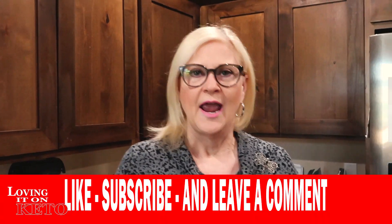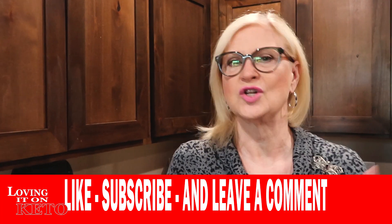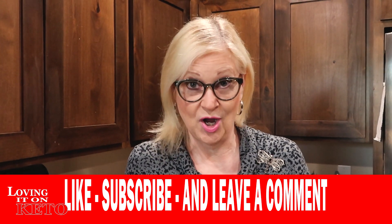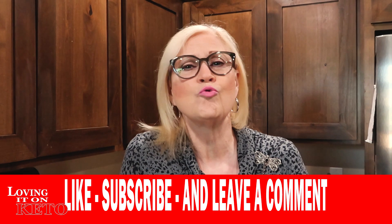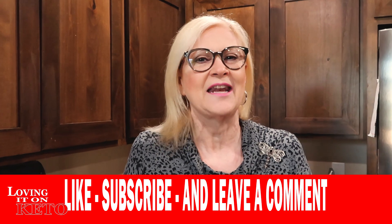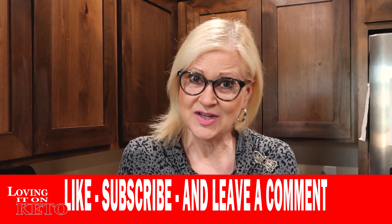I want you guys to tell me today, if you have not already, how much weight you lost on Kicking It Up a Notch and if you're going to be on the Christmas Crunch. Because tomorrow I want to come on and give kudos to everybody who was on Kicking It Up a Notch in November and lost weight. I really, really want to congratulate everybody. We'll see you guys in the next segment.